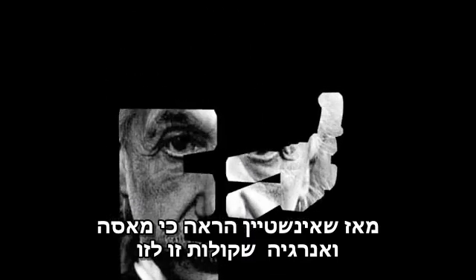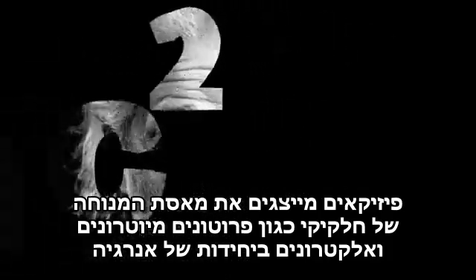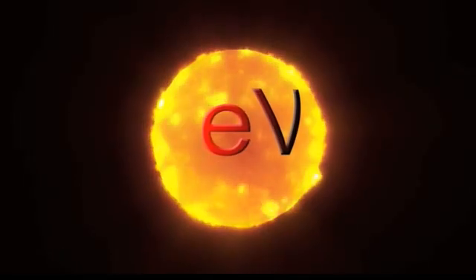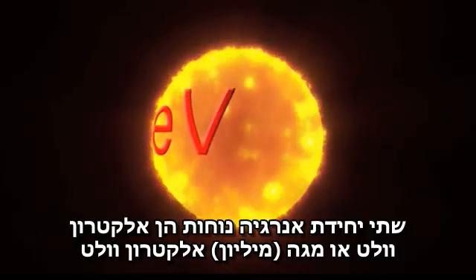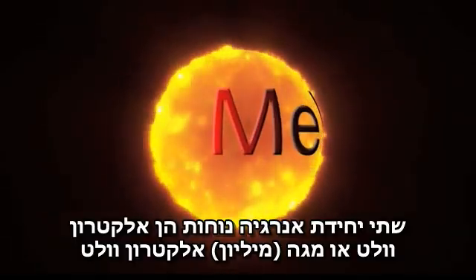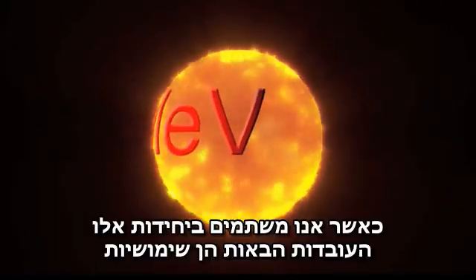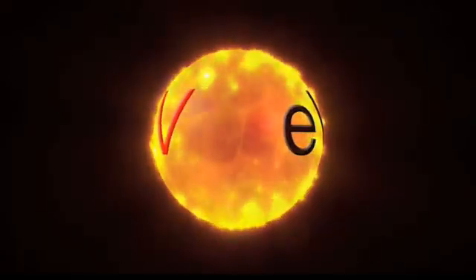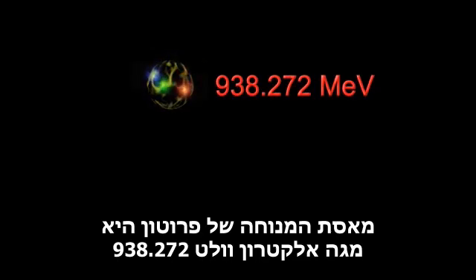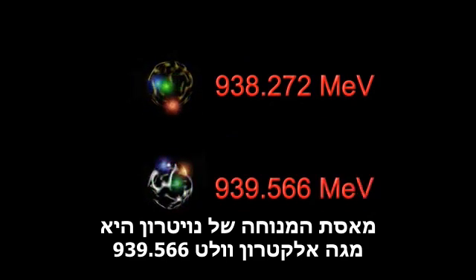Ever since Einstein demonstrated the equivalence of mass and energy, physicists often give the rest mass of tiny particles like protons, neutrons, and electrons in units of energy. Two convenient energy units are the electron volt, or eV, and its cousin, million electron volts, or MeV. Using these units, here are some facts that will come in handy: the rest mass of the proton is 938.272 MeV, and the rest mass of the neutron is 939.566 MeV.